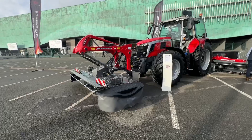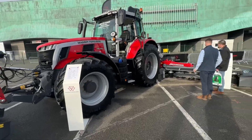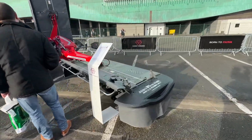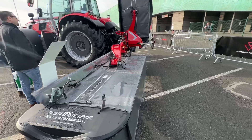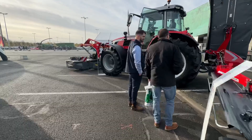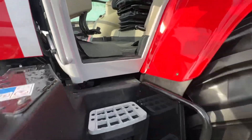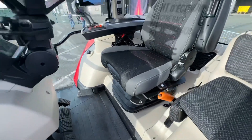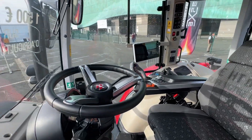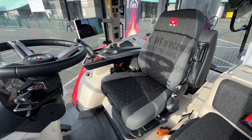Here we have a new Massey Ferguson 7S 180 fitted with triple motors. What they've done to the interior of these tractors is just made them look really nice and modernised them. That seat is so comfortable.